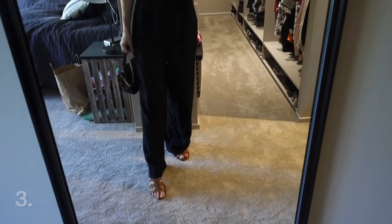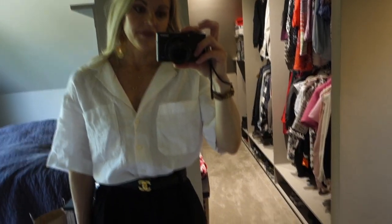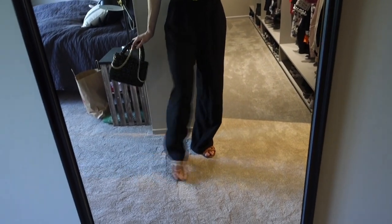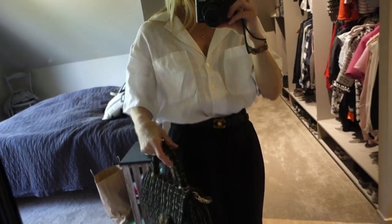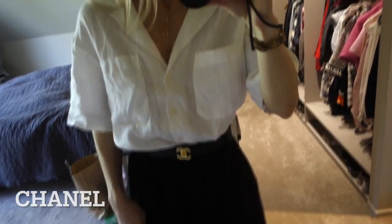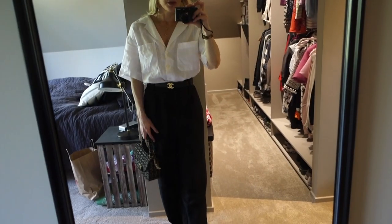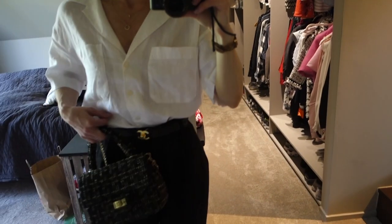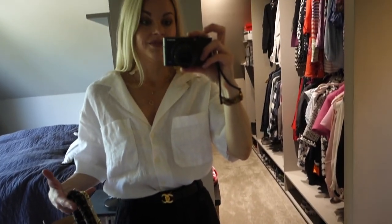I just want to show you how you can style this linen shirt. These are some black linen pants I bought from H&M — I don't know if they still have them, but I love them. They are high-waisted, quite wide, and very comfortable. I have the sandals and also a bag from Shein — it's like a tweed bag — and my Chanel belt. This is a really nice look for going out in summer or to work. You can dress it up or keep it casual, and you can style this shirt with so many pants, shorts, or even skirts.